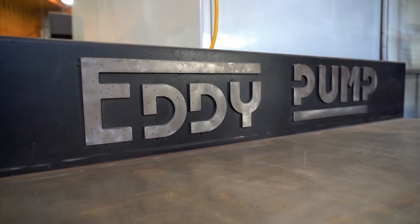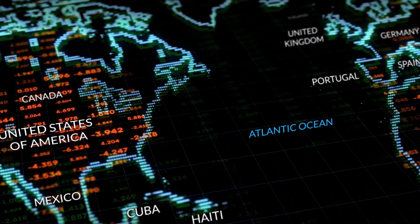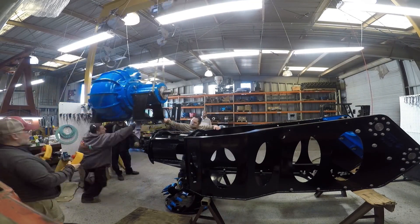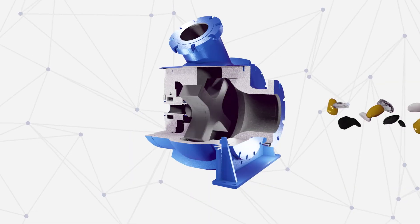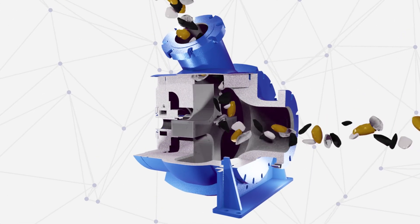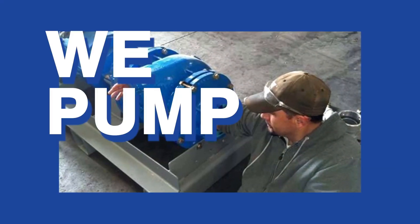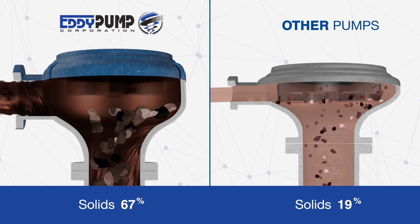The Eddy Pump Corporation is a leading provider of dredging equipment and creates innovative dredging solutions for customers worldwide. Our team of expert pump engineers developed the patented open rotor design, which enables the passage of slurry and extremely large solids. This allows just about anything that gets sucked into the intake of the pump to be passed through the discharge without issues.